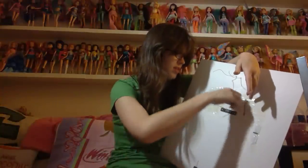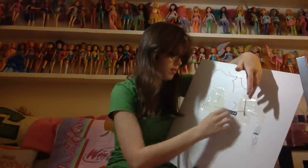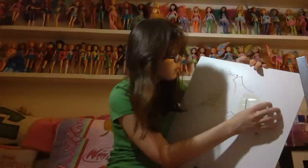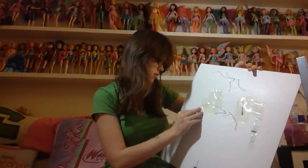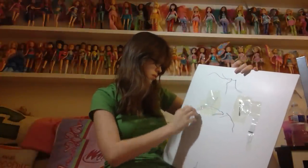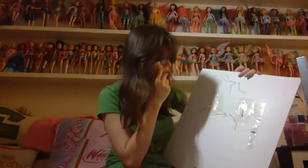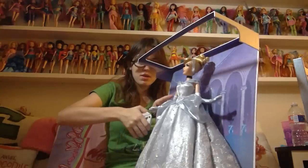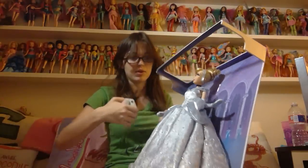Okay, untie this. And then all this tape. So for these that are scotch taped, I think I'm going to cut from the front just because they're not metal ties, so I don't really care.